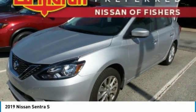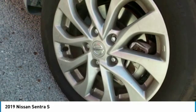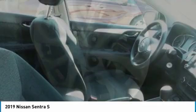With its spacious and versatile interior and stellar fuel efficiency, the Nissan Sentra is the obvious choice for anyone who wants to enjoy a stylish and comfortable ride. Here are some of this vehicle's great options.